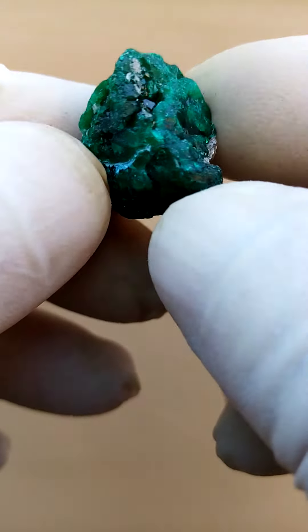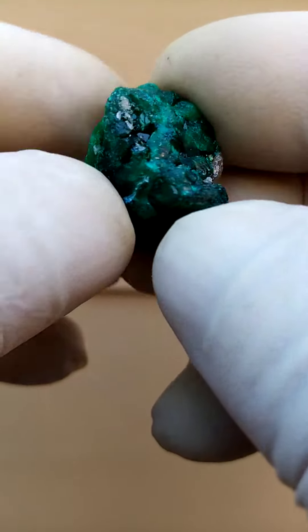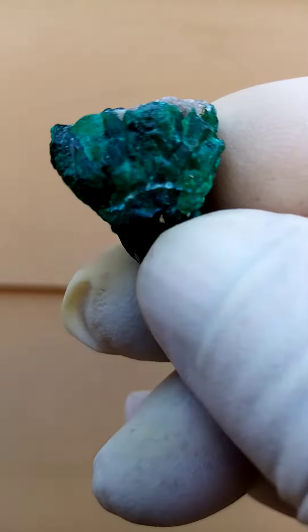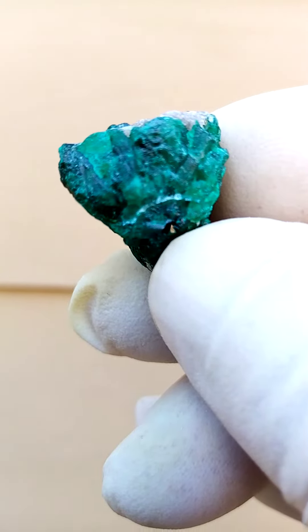What I found here — looking at that angle — there's almost a starburst formation of the dioptase crystals here.